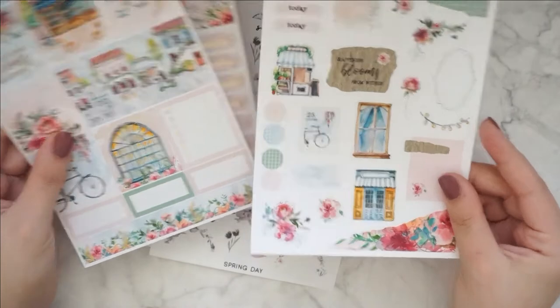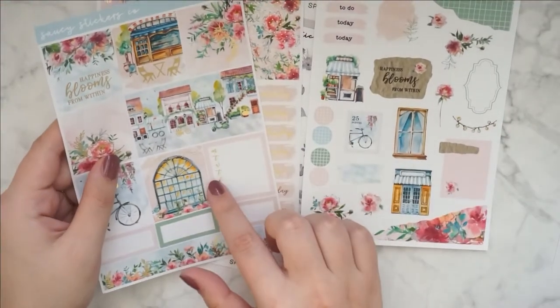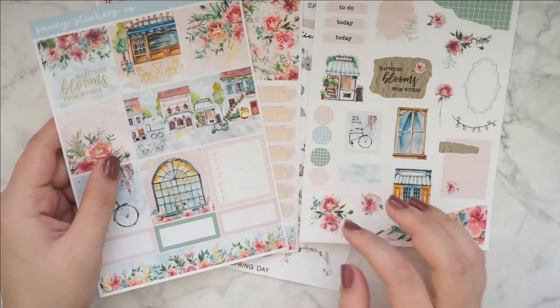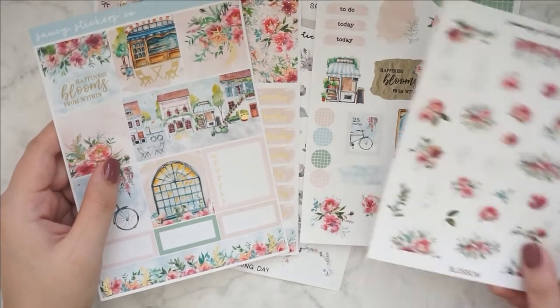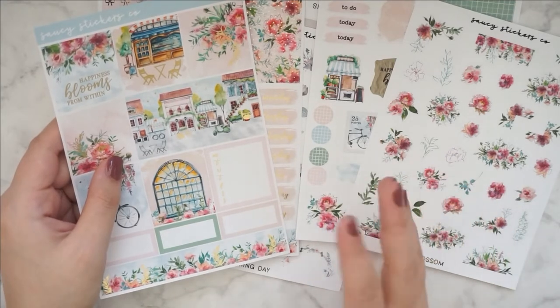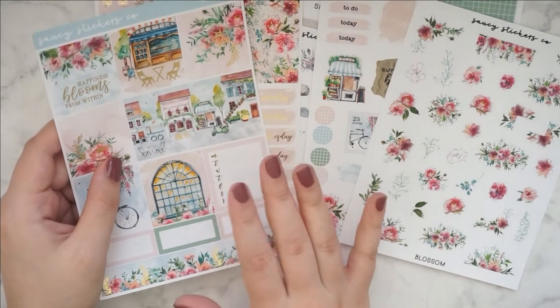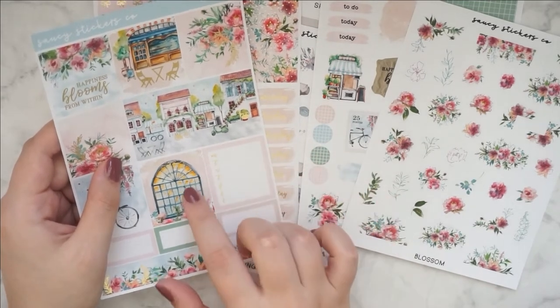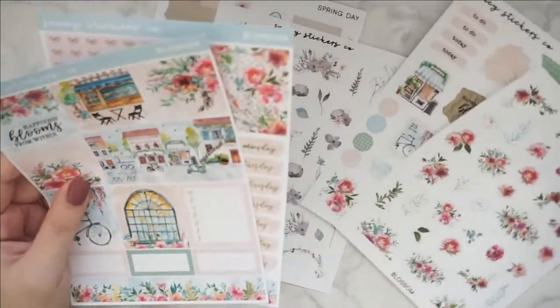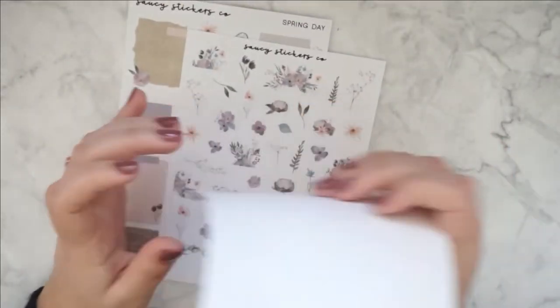This is another reason why I love B6 kits so much now. With all of the add-ons that I get right now, just four pages is a bit too much. So that's why I really love when shops are offering B6 kits. That was Blossom — so pretty.